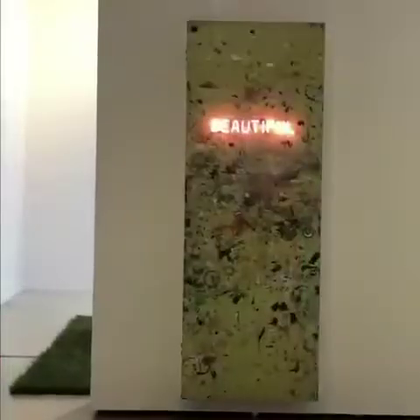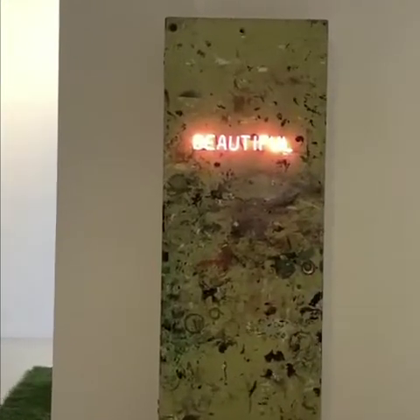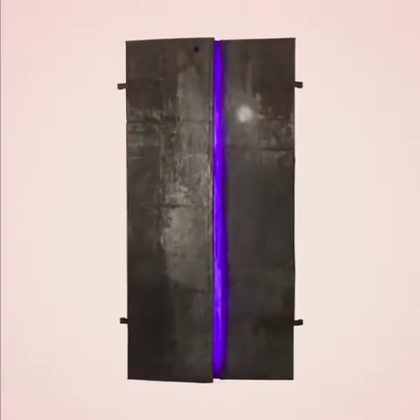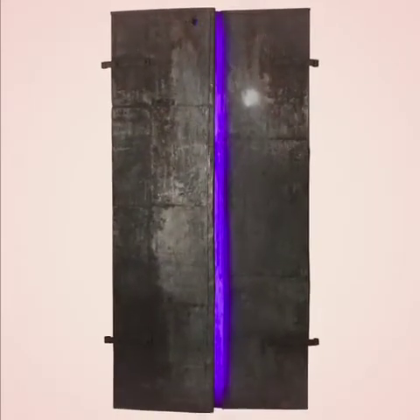I think they're quite beautiful. She uses the purity of light in direct contrast to the roughness of ordinary materials. That changes their meaning on many levels.